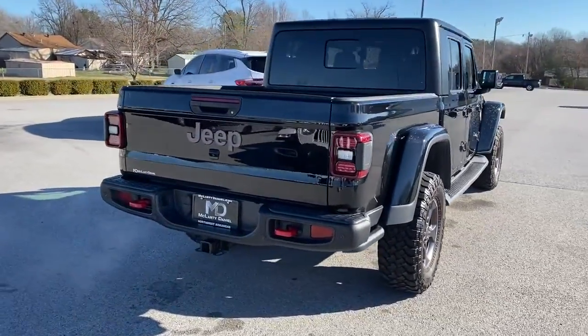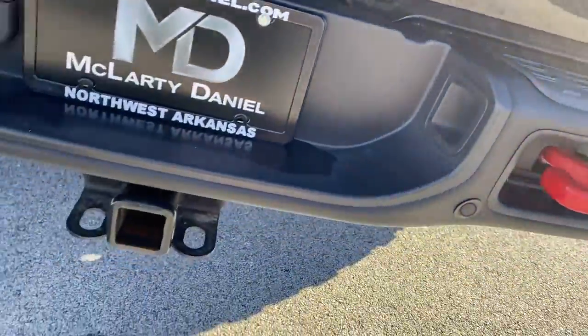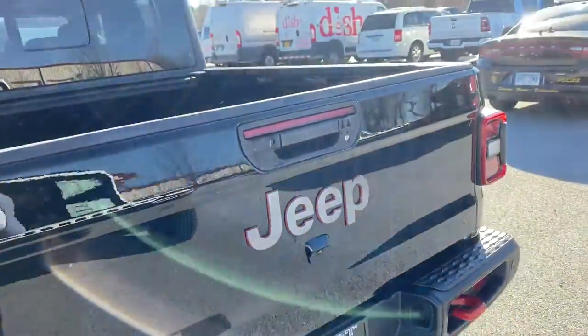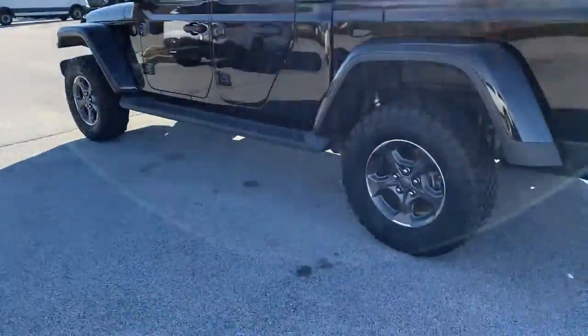This uniquely designed midsize pickup delivers rugged versatility, modern comfort, and classic upright styling. Impressive towing capability, available diesel power, and a host of customizing options let you create the adventure machine that's perfect for you. The following are some of this vehicle's highlighted options.